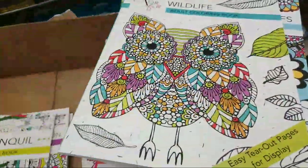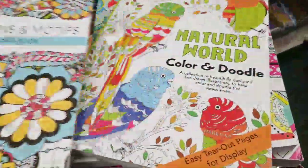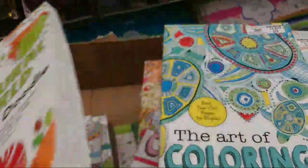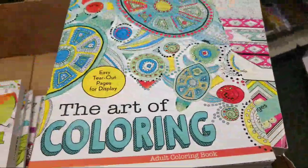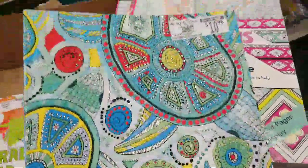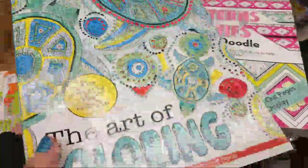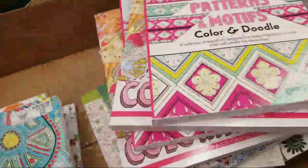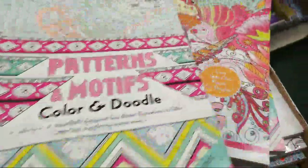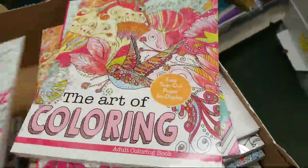Oh my god guys, how am I going to decide? Look at these, especially these larger ones — how am I going to pick? So there's 43 people watching, only 12 thumbs up guys — come on, hit that thumbs up for me, it means so much. Here's another one of the thick ones — these ones are huge. They're freaking huge.